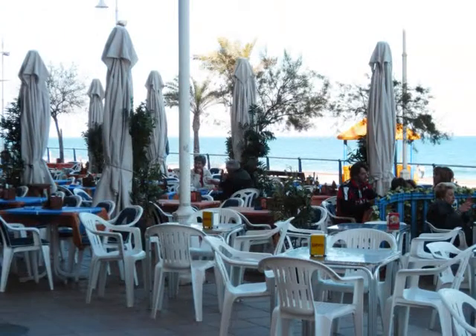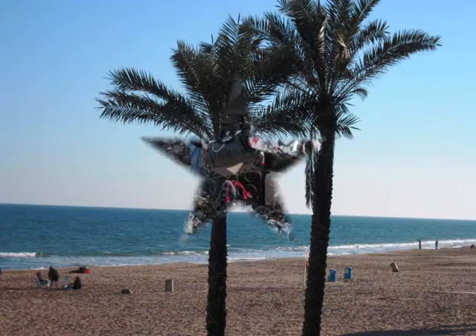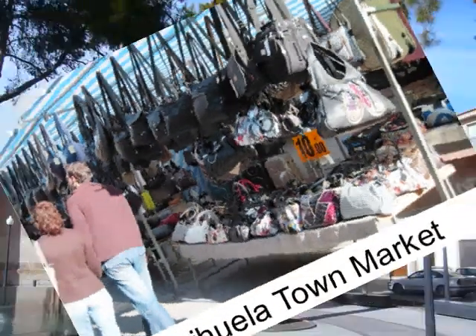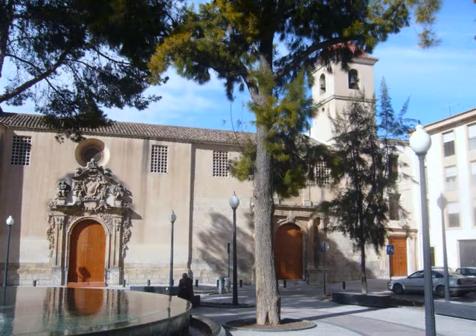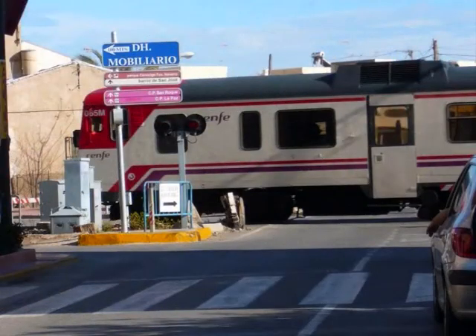Zocco market is held on a purpose-built pitch near Quesada. Afterwards, head for a spot of lunch on Guardamar's promenade which overlooks its golden sandy beaches. The market in Orihuela town is ideal to combine with discovering some of the many museums and churches in this historic town. You can even visit Orihuela by train.